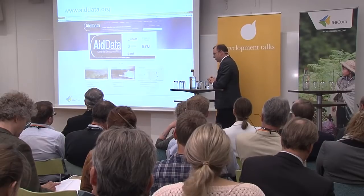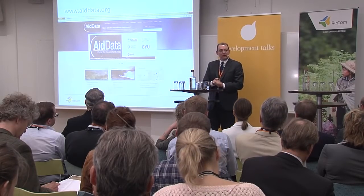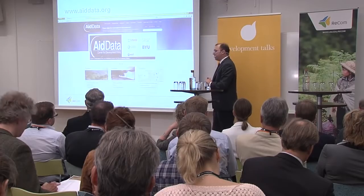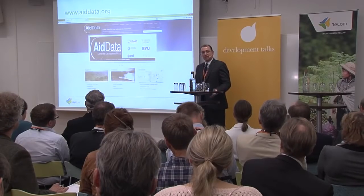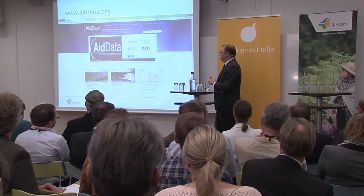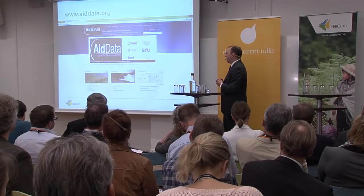What AIDDATA does is maintain a database of individual development projects from both bilateral aid agencies, such as CETA and USAID, as well as multilateral institutions such as the World Bank and Global Environment Facility. For each individual project spanning the years from the 1970s all the way up to the present, we have had a team of researchers read through project descriptions and classify the environmental impacts, so that we can get a uniform understanding of how aid is changing and what we can learn about trends in development finance over time.